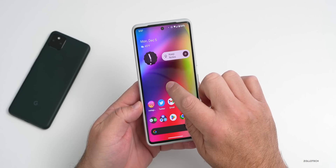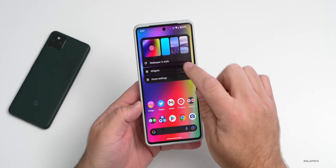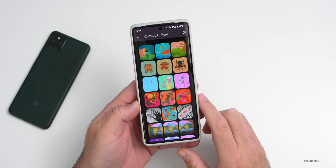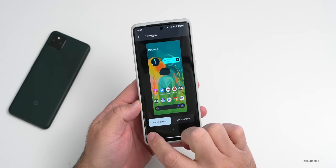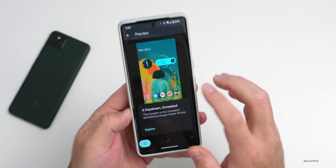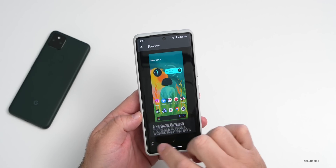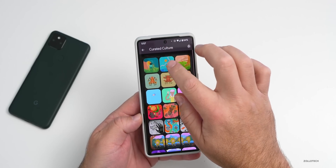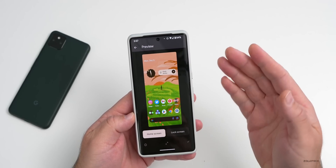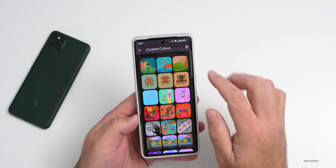The first thing is there are three new curated culture wallpapers, just like we get every month. If we go into our wallpaper settings, you'll see three of them here. You can learn more by tapping the eye icon — this one's called 'A Daydream Unmasked.' You can see each one individually, and of course you can set those if you'd like to.